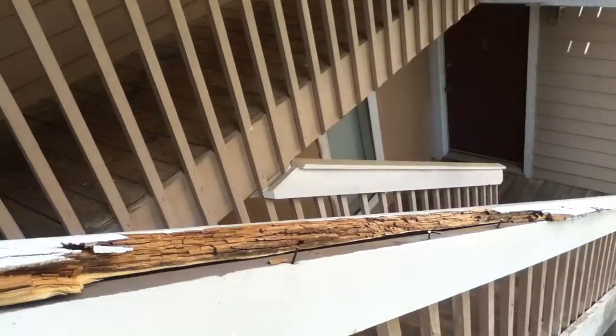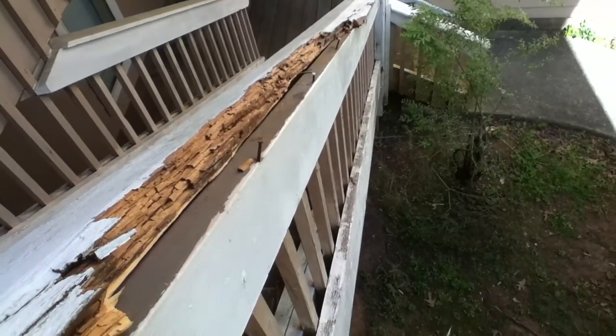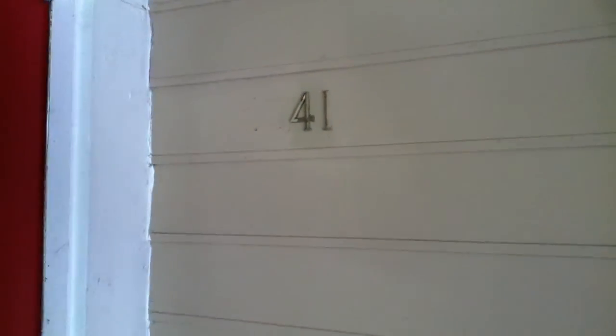The handrail going down to the other unit is rotted and has some nails sticking up — it could definitely hurt somebody. This is 5541; the numbers are missing, but I promise you that's 5541.